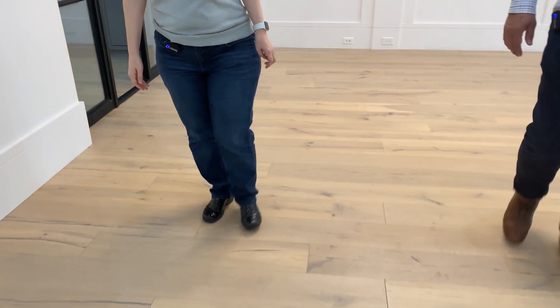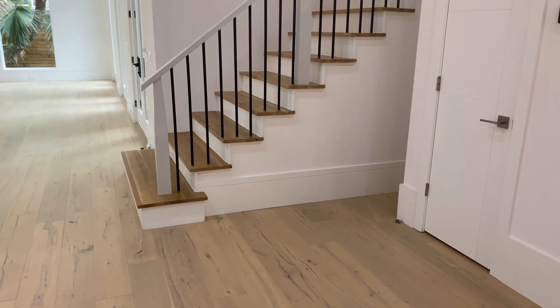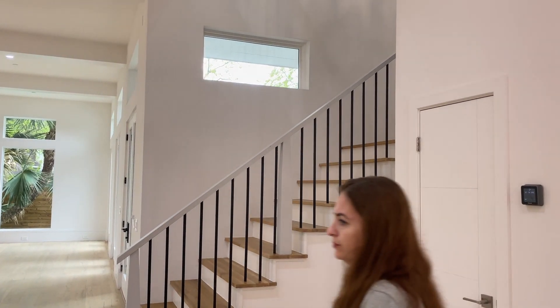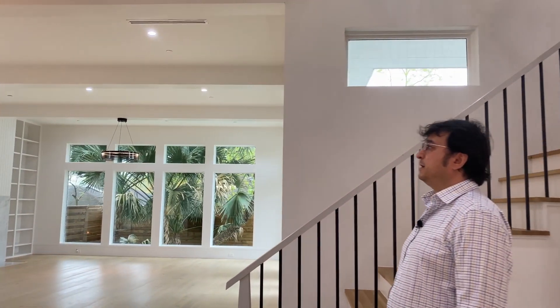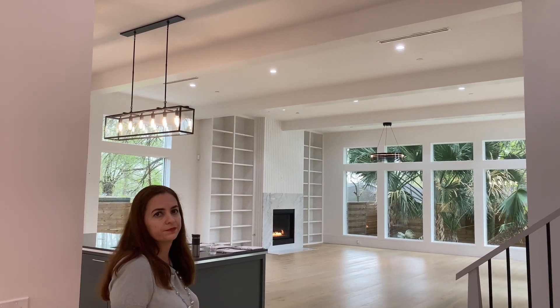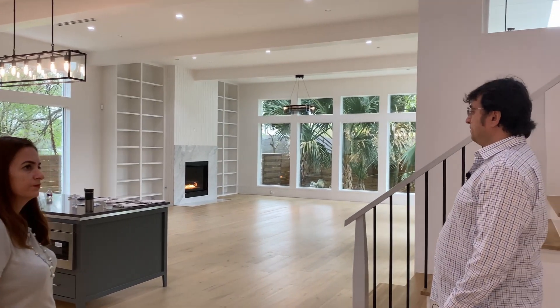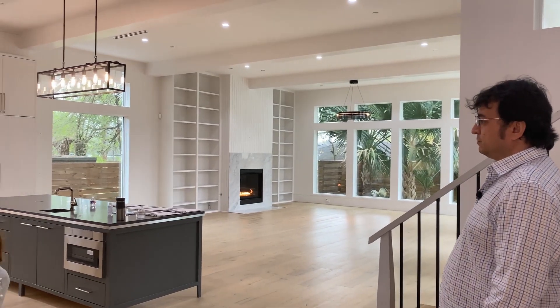All the floors are oak engineered hardwood, and the stairs are also white oak wood. The house is designed from a contemporary perspective, so all the materials and designs you will see were selected by the designer.